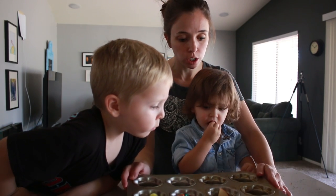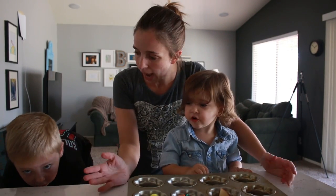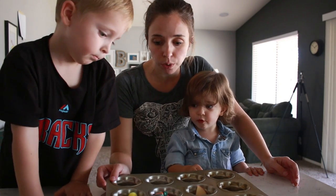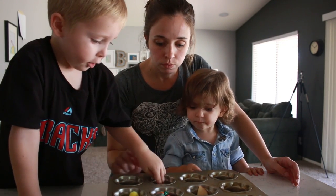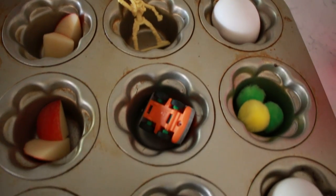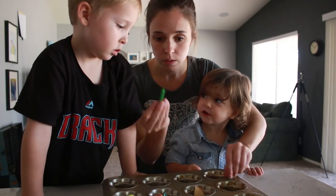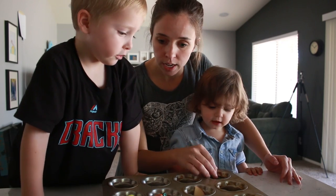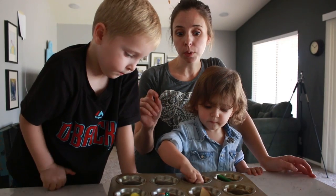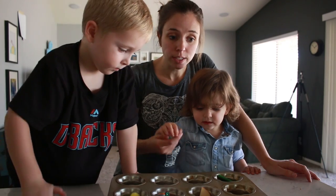We have a whole bunch of things here in our muffin tin and we're going to see what happens to these things when they are left in the sun for a long amount of time. What we have here: Legos, cars, the skeleton, apples, tomato, chocolate chips, crayons, and some pom poms.